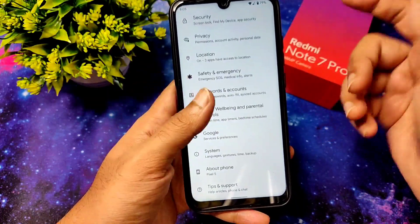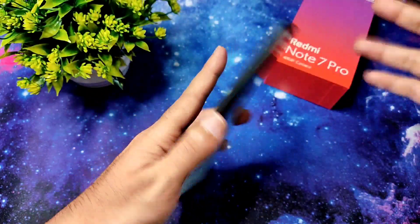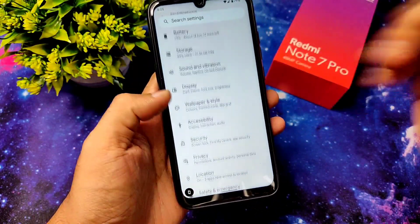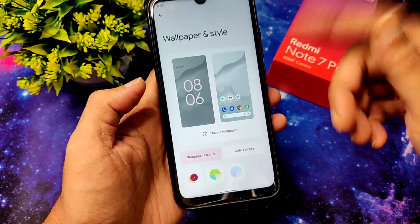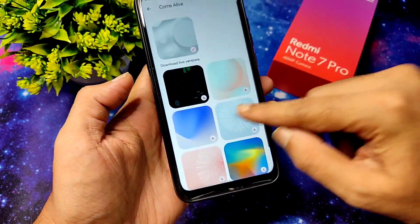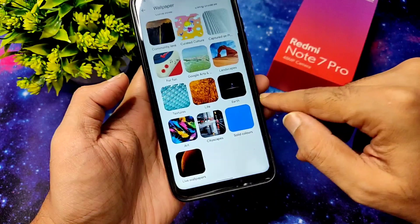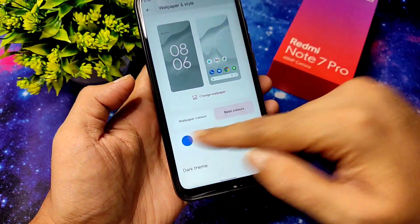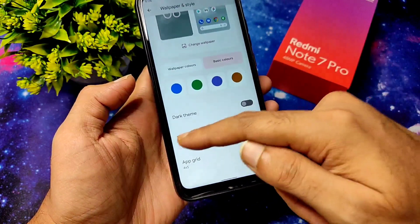Let's wait for Pixel Experience Android 12 on this Redmi Note 7 Pro — that is coming very soon. If you want to use it right now, you can flash this Pixel 5 ported ROM. Wallpapers are also plenty — there's a live section, Living Universe, and wallpaper colors and basic colors you can choose from.